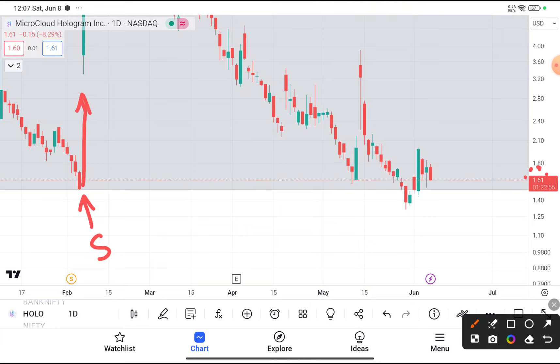After taking that support, it gives a huge gap up and again reaches near about $1.6. Again this stock tries to take support here. If you see that this stock tries to give a clear cut breakdown, that will be converted into a false breakdown, and this stock takes support from that level.